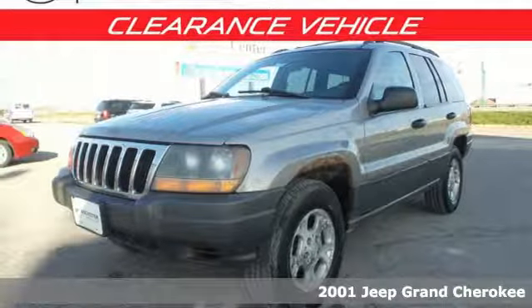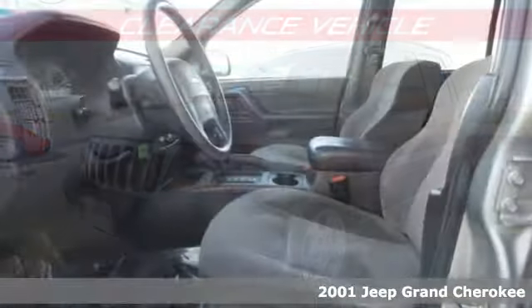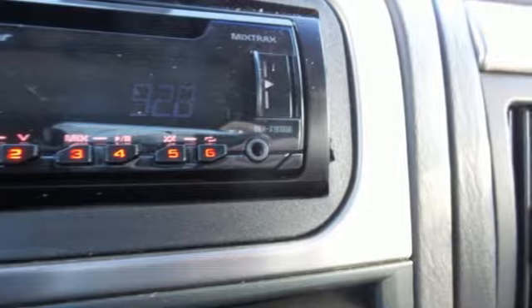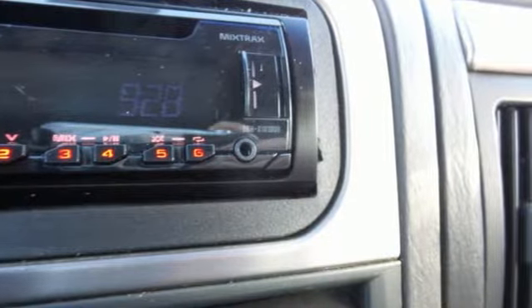Here's a 2001 Jeep Grand Cherokee. Standard features include a center console with plenty of storage, a lighted entry system, trip computer, tachometer, air conditioning, power windows, and a roof luggage rack.